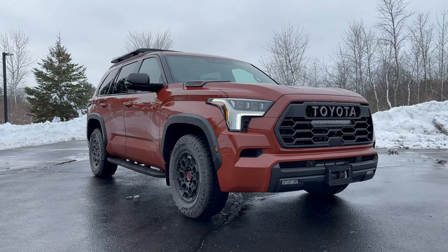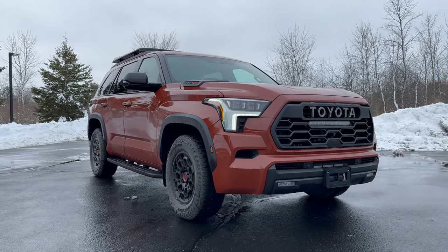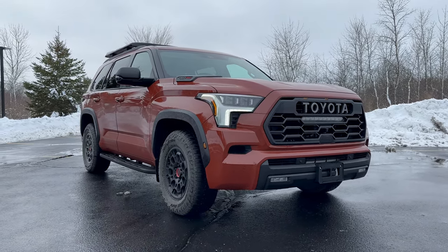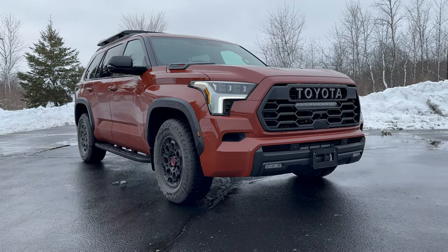The last thing as always is price. A Sequoia from Toyota starts at $61,275. If you want the full cool-looking TRD Pro, those start at $79,110. As tested, we're just under $83,000.